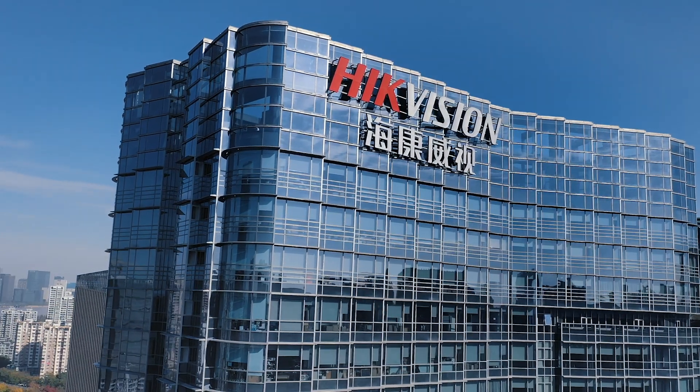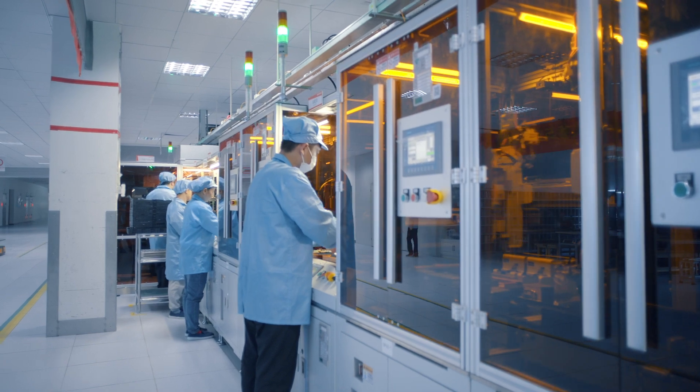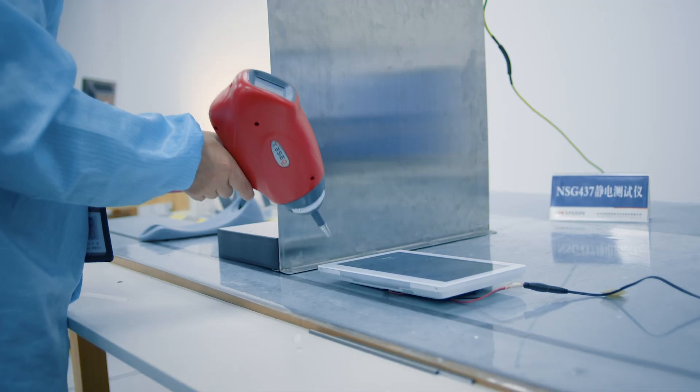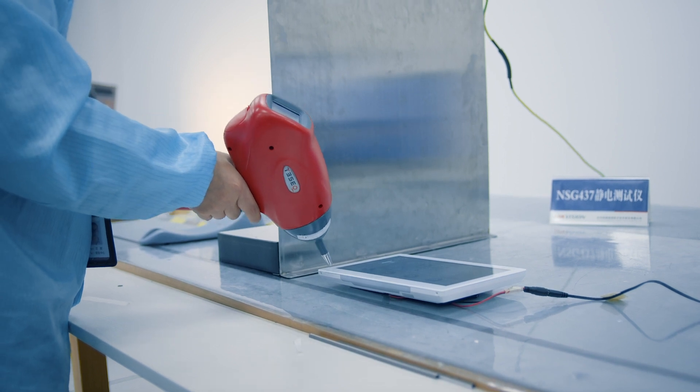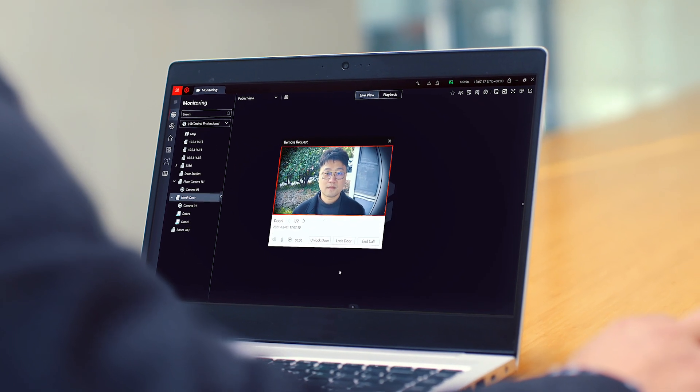Standing on the solid ground of continuous innovation and dedicated craftsmanship, HydeVision's video intercom products offer excellent performance with superior reliability. Convenient two-way audio and video verification for entry control and system management.